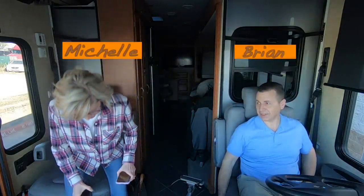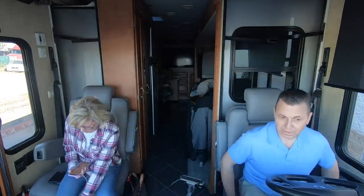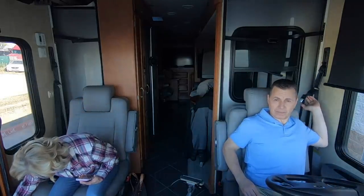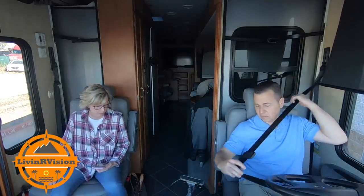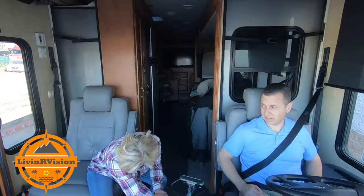We're finally leaving National Indoor RV Centers. Wish us luck. Our very first journey — we are heading to Palm Springs RV Resort in Palm Springs, California. This is literally our first trip. Enjoy the humor.